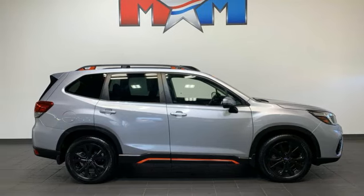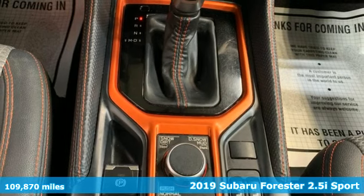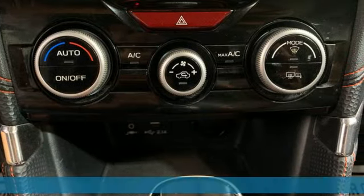It's a 2019 Subaru Forester. Providing confidence in all conditions, Forester's nimble handling and unsurpassed safety are truly grace under pressure.